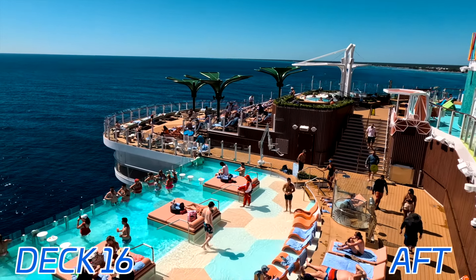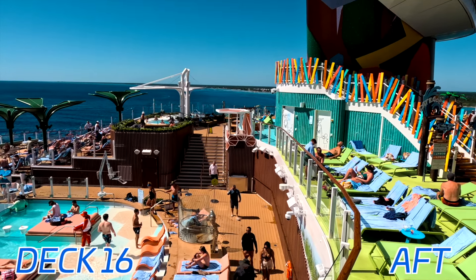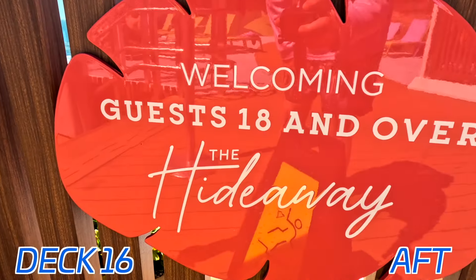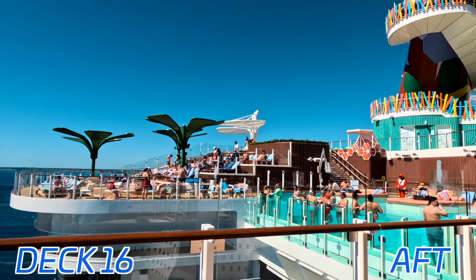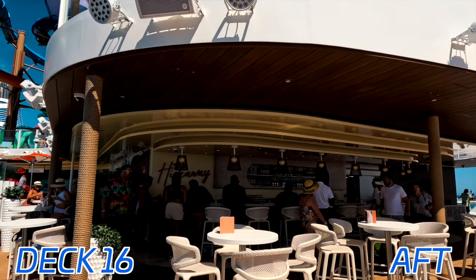Here we have a look down onto the infinity pool in the Hideaway area on Icon of the Seas. This is 18-plus — pretty much as soon as you head down those stairs, it is 18 and older, so no kids back here, which is always a great plus. It's a very nice area with that beautiful pool and the Hideaway bar as well.